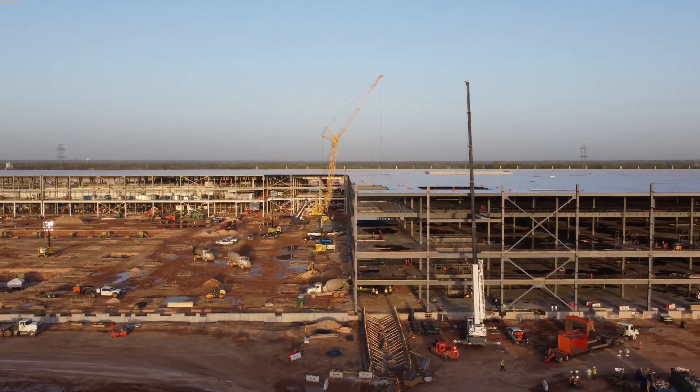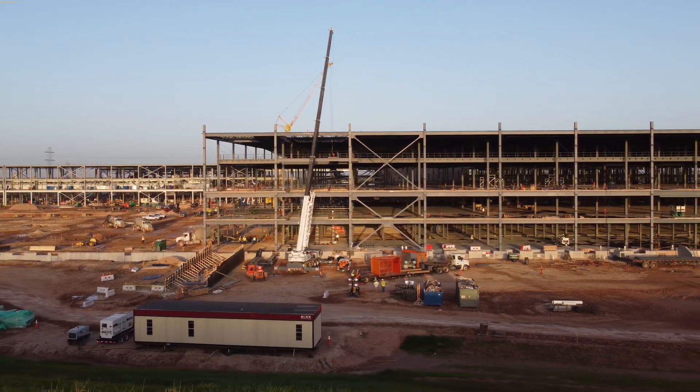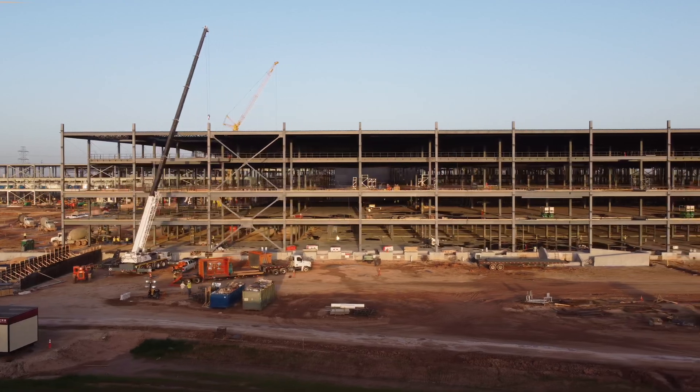You may be looking at this project and thinking, hey Jared, what does this have to do with 3D printed construction? What does this even have to do with automated construction? More on that in a bit.